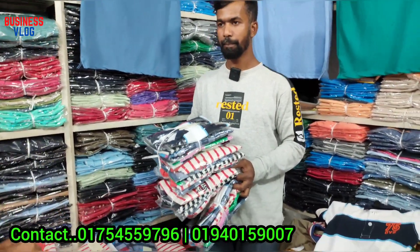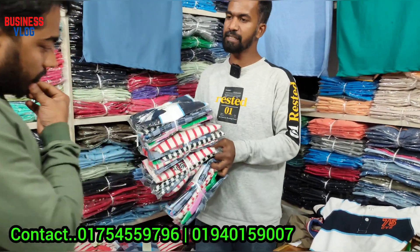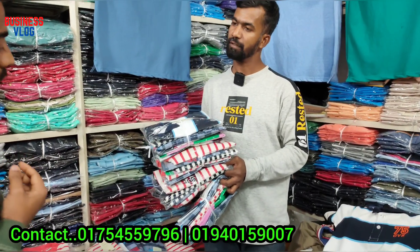Which price did we get? The price was $80. We paid $80 — only $80.